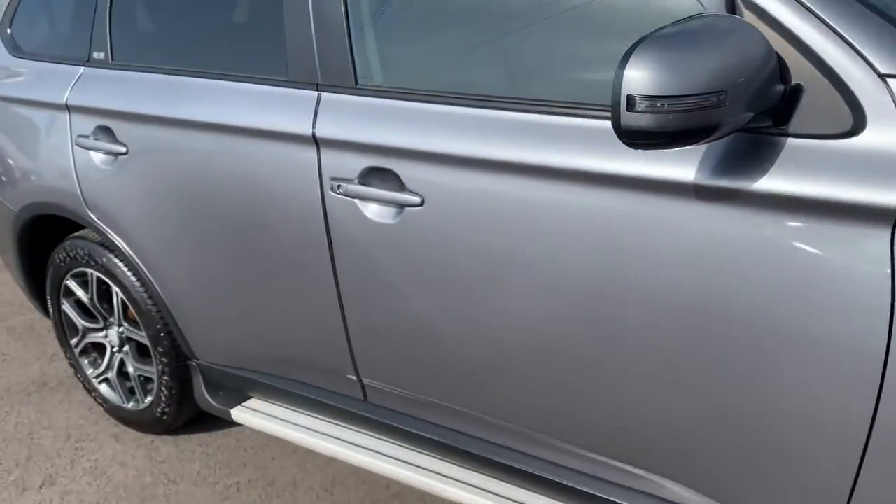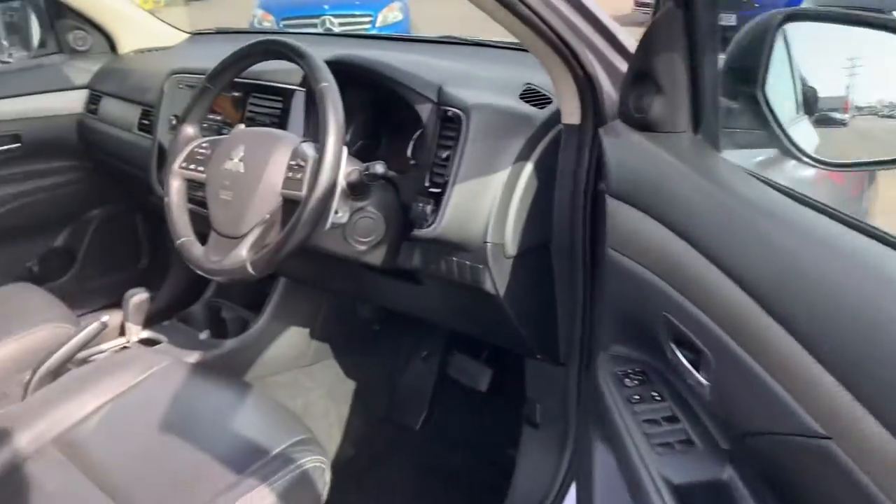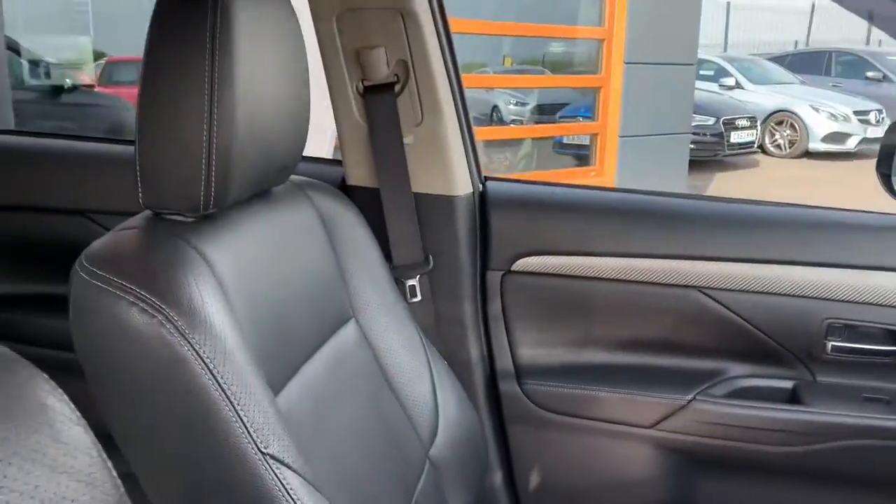Just have a quick look inside for you. So you've got full leather trim throughout, with white stitching.